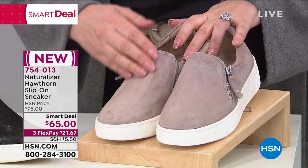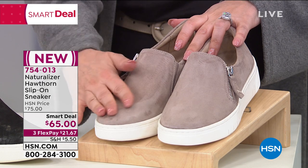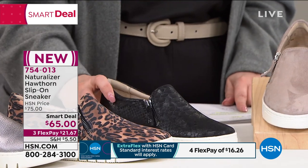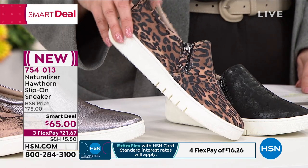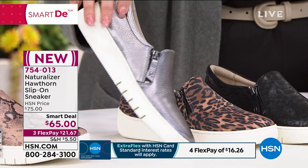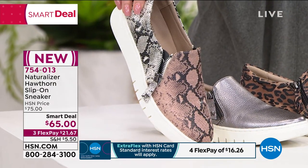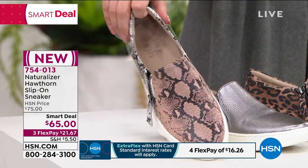Then we have the alabaster black snake — this is leather. And we also have it available in a cheetah print — this is fabric. And then in the pewter, which is leather — that's what I'm wearing. Emily has the leopard on now, and the alabaster snake is also leather. So we have turtle dove suede, alabaster black snake leather, cheetah fabric, pewter leather, and the snake leather. We're going to welcome in our special guest, Casey Nemec, representing Naturalizer. These are so comfortable — I'm wearing them right now with my jumpsuit.